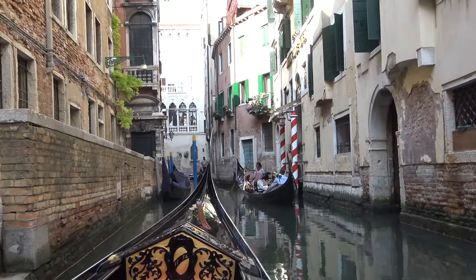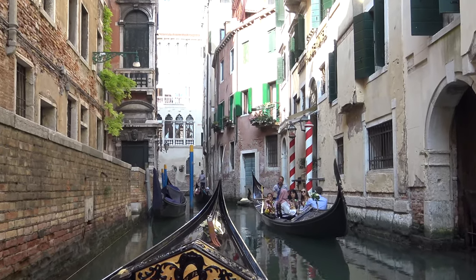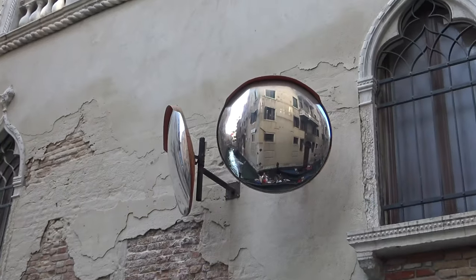Jumping on a gondola tour in Venice is perhaps one of the most touristy things to do here, but it's a great experience.